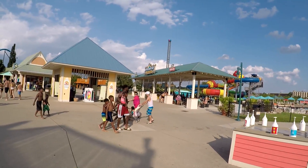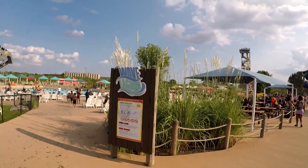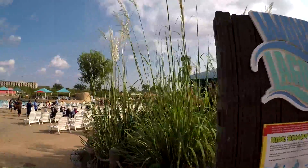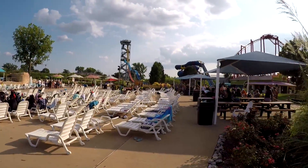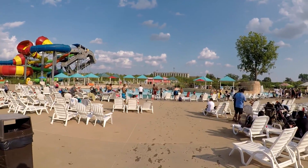We're now at the Hurricane Bay Beach Club section of the park. This area is called the Wave Lagoon. Right in front is a pool, and to the left are some large slides.